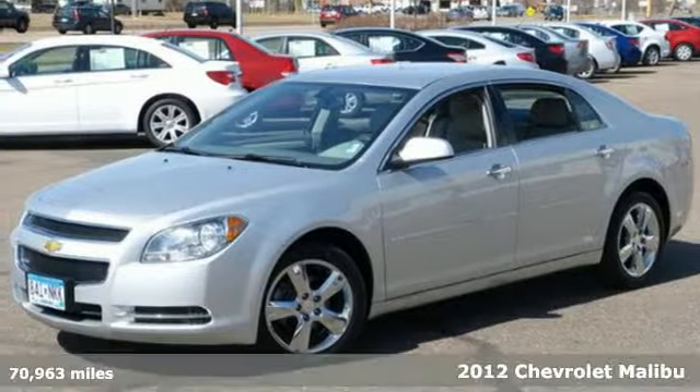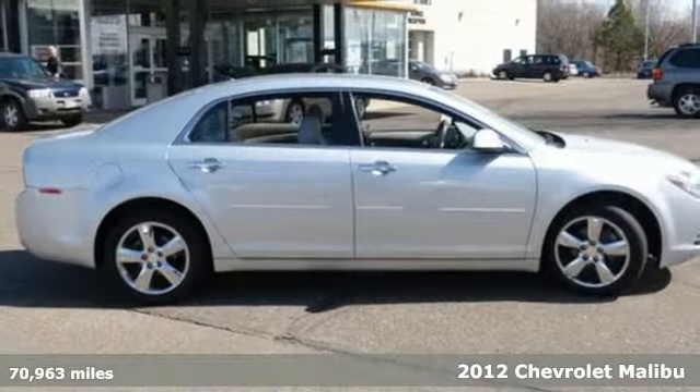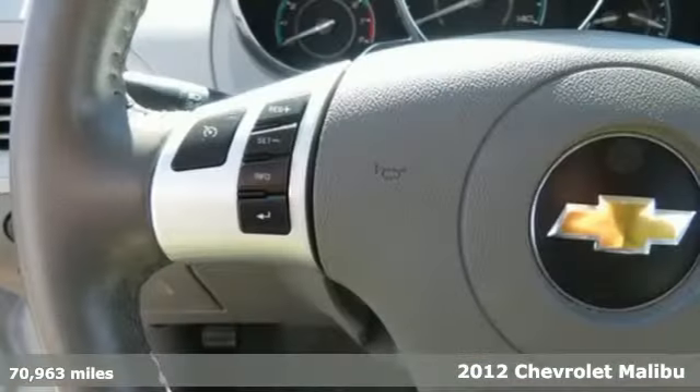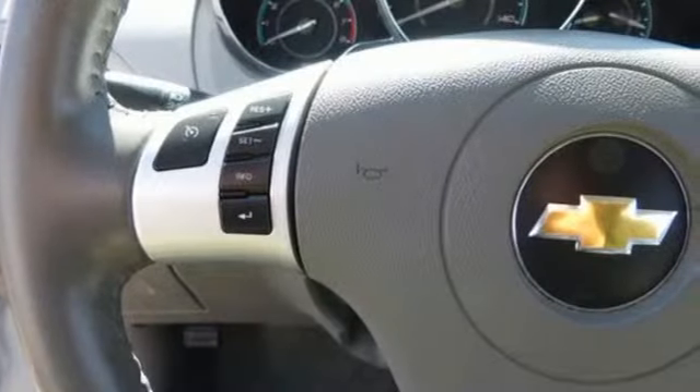Here's a 2012 Chevrolet Malibu. Convenience for you and your passengers comes standard with power windows, locks, and mirrors, outside temperature display, and cruise control.